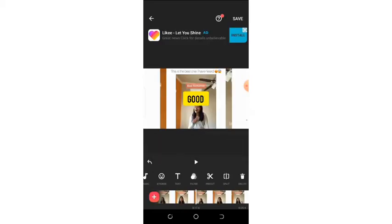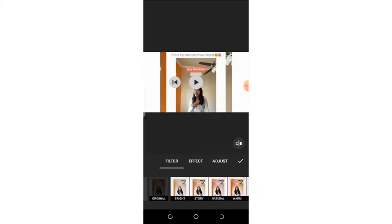Let's go to the next phase, which is filters. If you don't love the way your video is appearing visually, InShot has made everything available for you. You can change your video to have so many different filters.